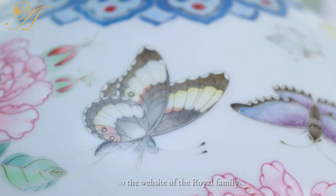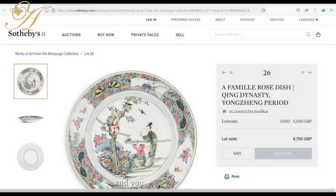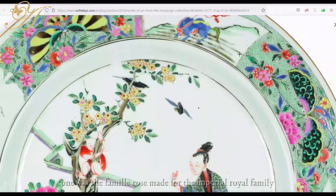The Famille Rose is actually a term coined by the Western world. It refers to a type of porcelain that incorporates a very rosy hue and features figurals of butterflies, birds, and people at leisurely pursuits. There are two groups: one was the Famille Rose made for the imperial royal family, and the other was created for the export market to the Western world — Americans, British, and French — whose appetite for Chinese porcelain was still very insatiable in the 19th century.